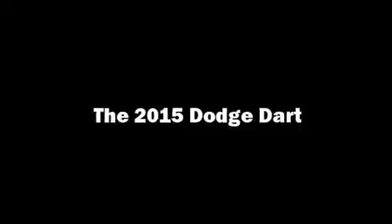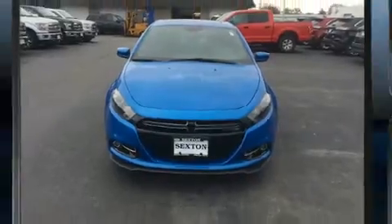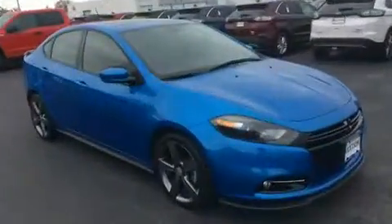Treat yourself to a test drive in the 2015 Dodge Dart. This four-door, five-passenger sedan has not yet reached the 20,000-mile mark.